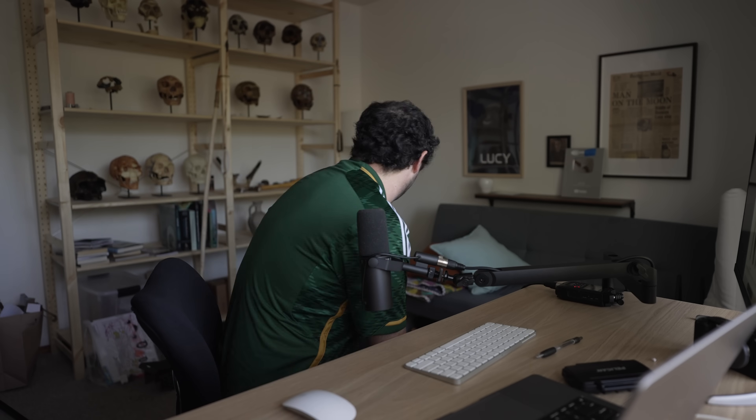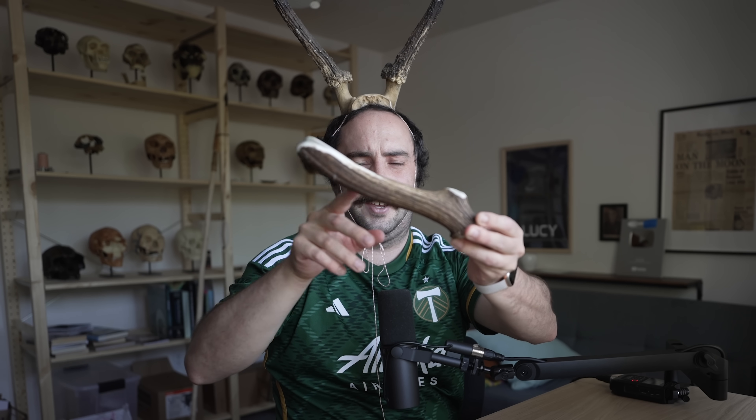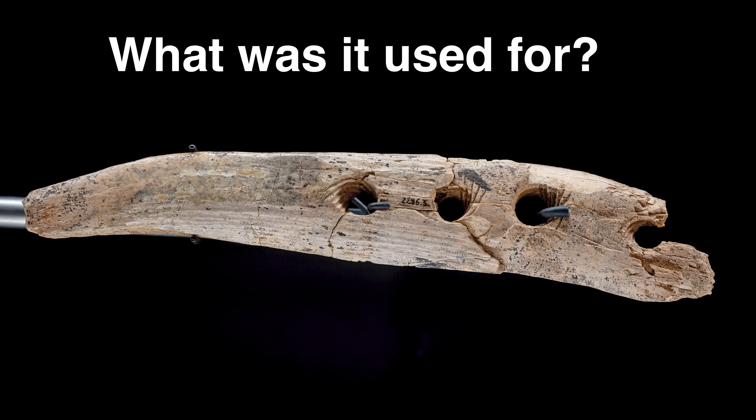Perforated batons are typically made out of deer antler. A perforated baton is typically made out of a piece of antler — you drill a hole somewhere around where the antler branches out. But for the first time, we found a really beautifully preserved perforated baton made from mammoth ivory. That got my attention. I called Veerle Rots, my partner for use-wear and residue studies, and one main question we had was: what was it used for?